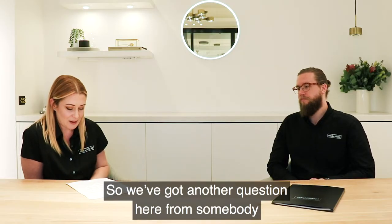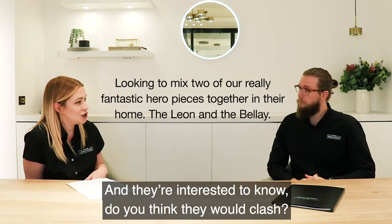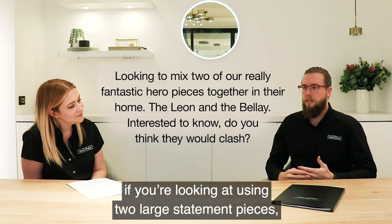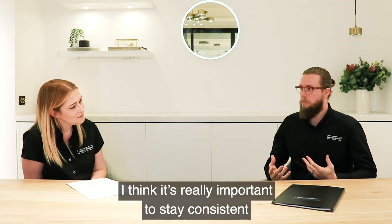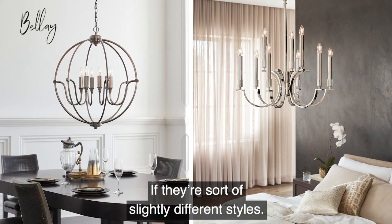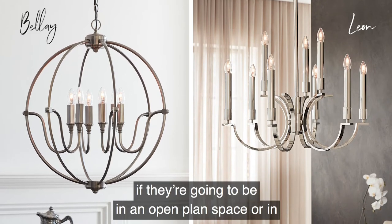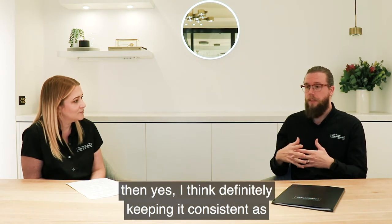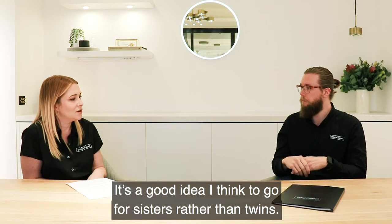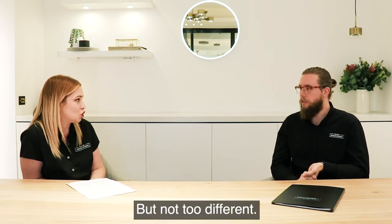We've got another question from somebody who's looking to mix two of our hero pieces together in their home — the Leon and the Belay — and they want to know if they will clash. If you're using two large statement pieces, especially in an open plan area, it's really important to stay consistent with the materials and colours if they're slightly different styles. Those two pieces have similar shape and form, but if they're going to be in close proximity to each other, keep it consistent with the materials and colours. Think of it as going for sisters rather than twins — you want them to look similar to each other, but not identical. Not too different either.